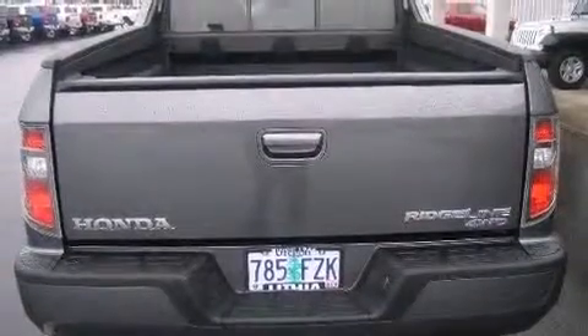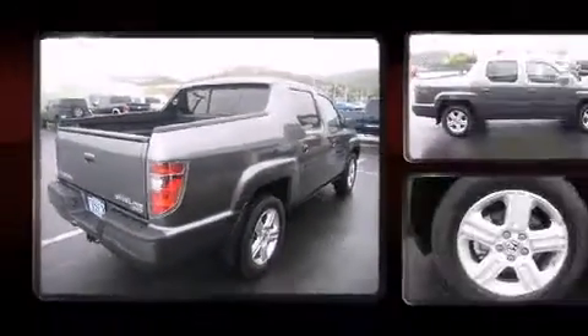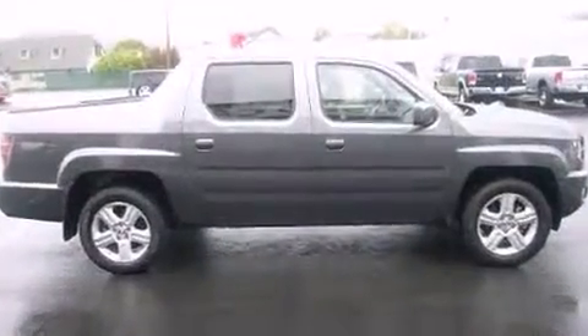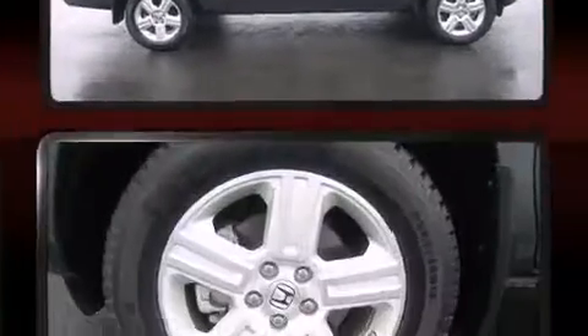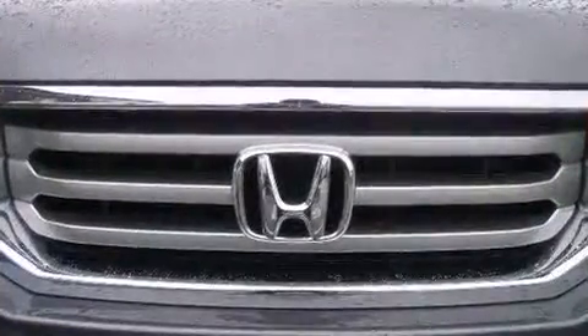the 3.5-liter six-cylinder engine. Included features are a built-in garage door transmitter, front fog lights, and power windows. Features such as automatic climate control and leather upholstery prove that economical transportation does not need to be sparsely equipped.